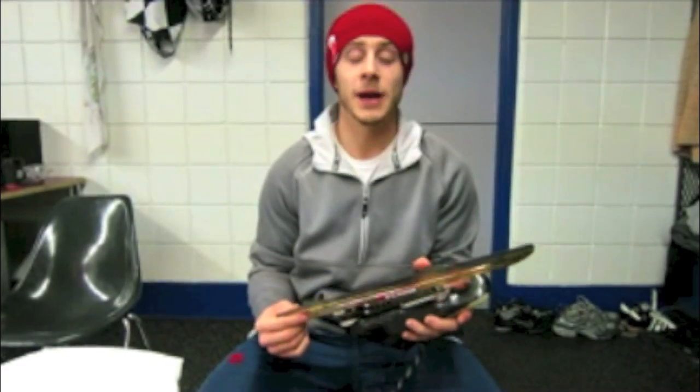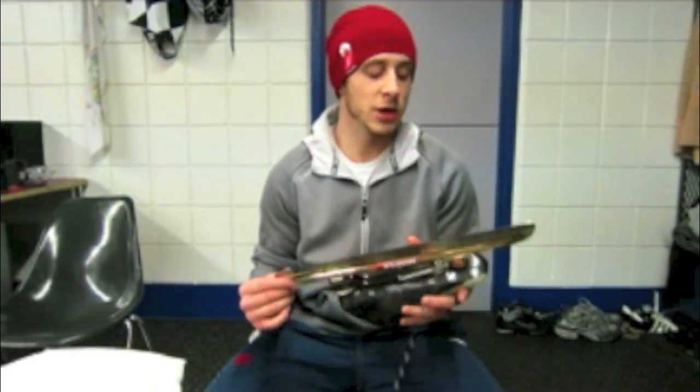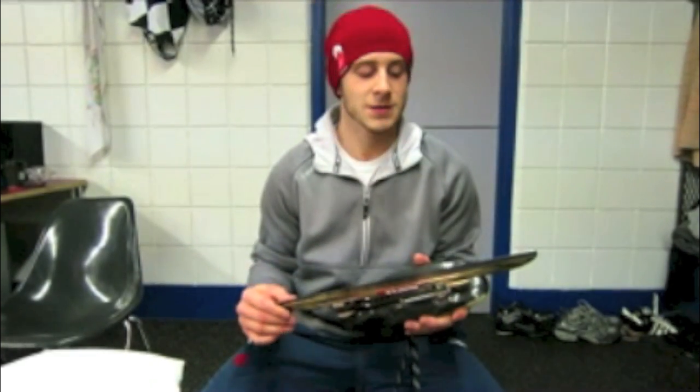Some of you may not know that if you are flying domestic within Canada, you can bring your boots and blades on the plane with you. It's kind of cool that they've changed the security measures there — it's one less thing you have to worry about.